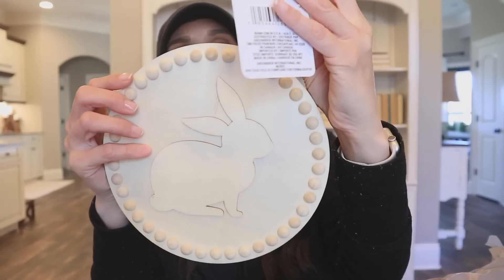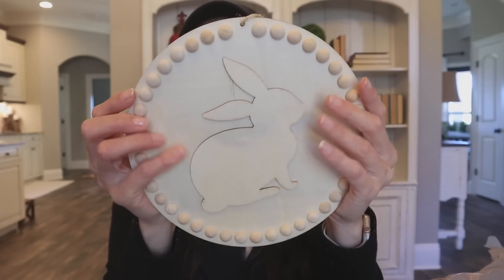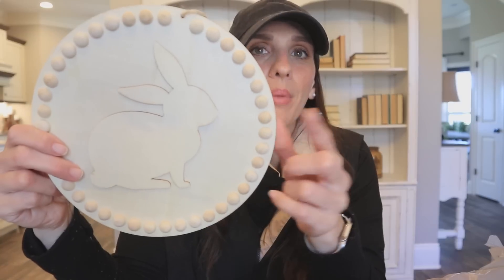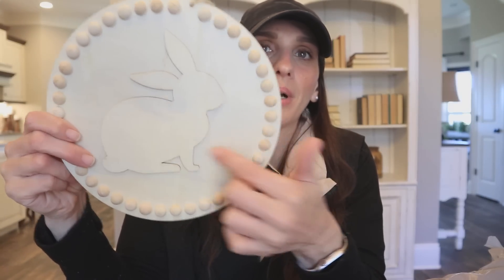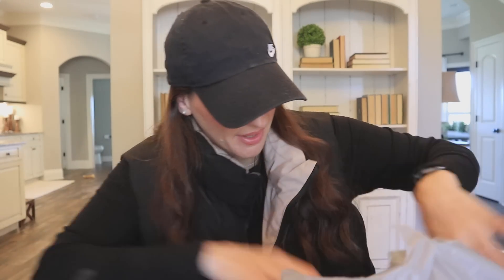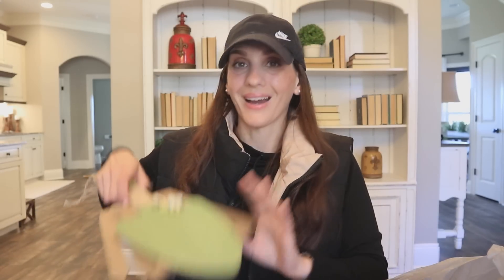Then I picked up this little Crafter Square DIY wood item. I really like this as is — like you don't have to DIY it if you don't want to, but it would be really cute to paint the bunny, spray paint it, and do whatever color works best for you. I like that Dollar Tree gives us that option.